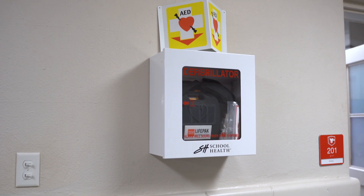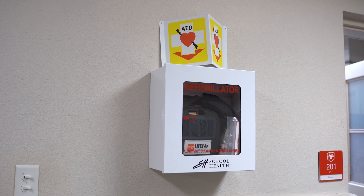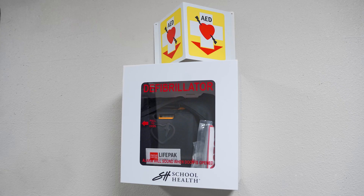We always want to be ready for medical emergencies, which is why it's important to keep our AEDs ready to go. These machines have a shelf life of five years and need to be replaced.